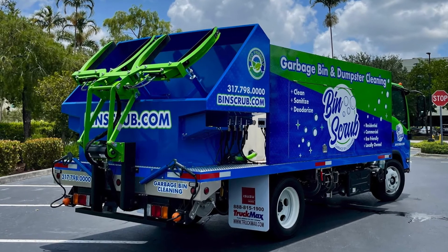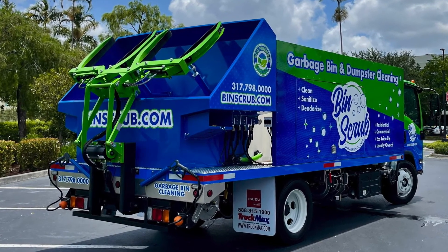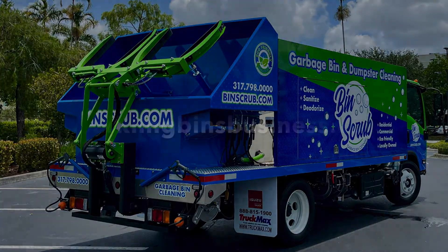We thank Ryan and Bin Scrub for choosing Sparkling Bins and continuing to further our relationship with them. We know year two is going to be a great one. If you'd like to find out more on how to become your own boss, please visit us at sparklingbinsbusiness.com.